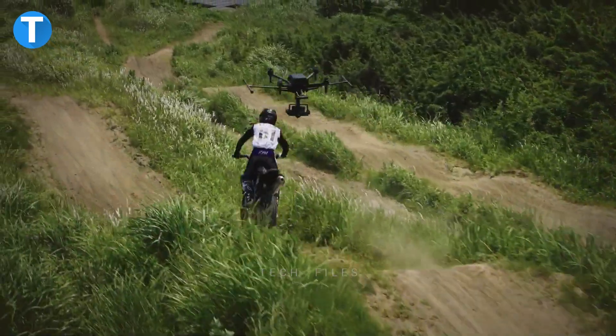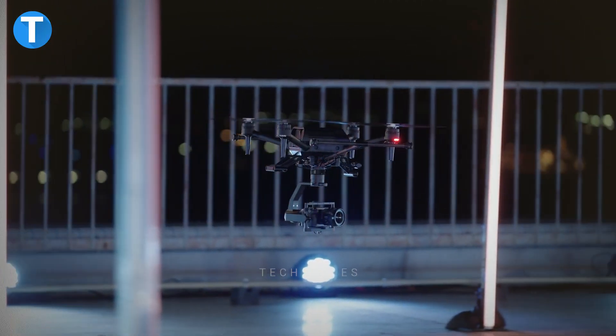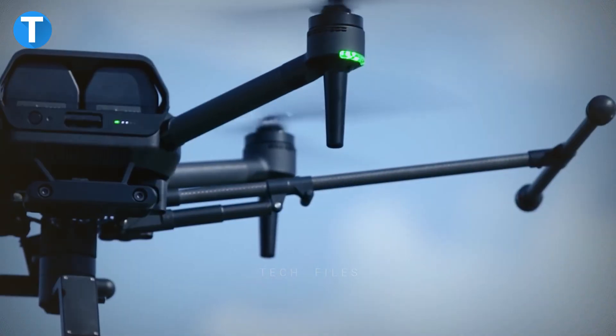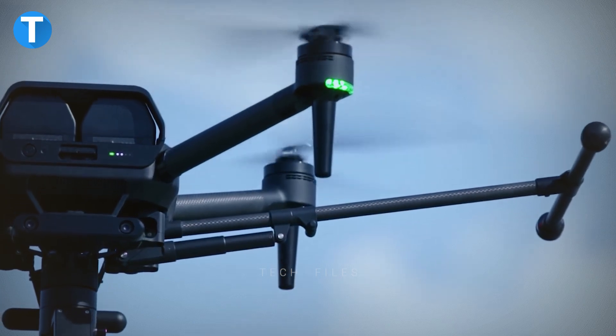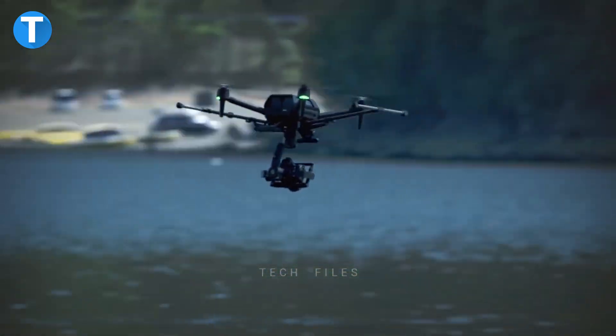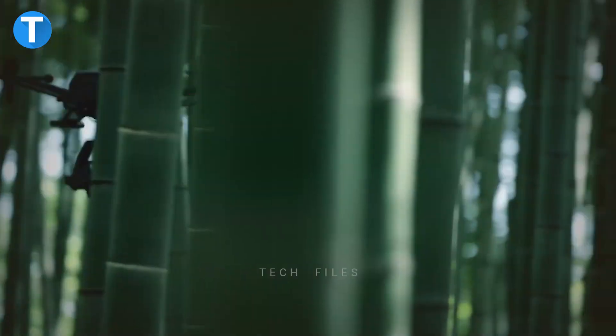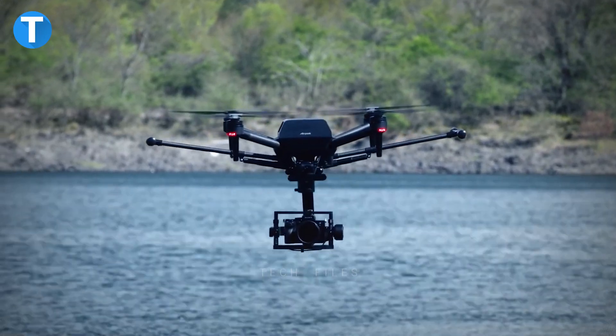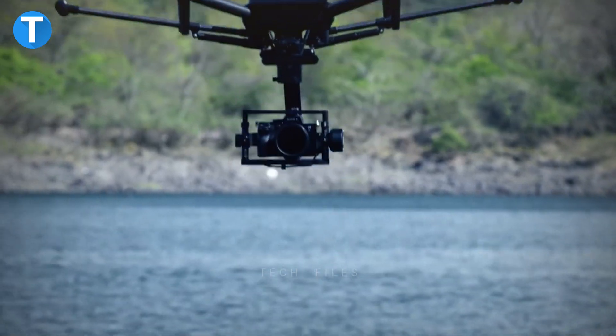If you're a filmmaker, this drone helps you create amazing content from different angles. You can even use it under adverse weather conditions, allowing you to record fast motion films. For optimum performance, the AirPeak S1 automatically performs self-diagnosis by running a full system check and alerting you if any concern is detected.